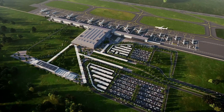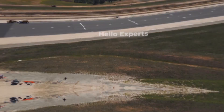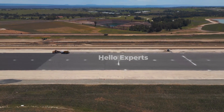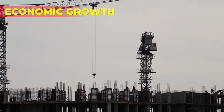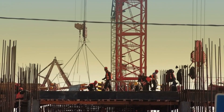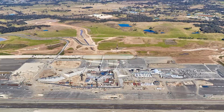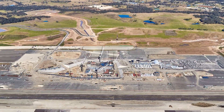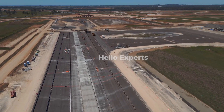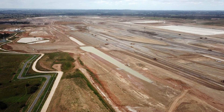The Western Sydney International Airport is expected to bring several benefits to the region, including economic growth. The airport is expected to create around 28,000 direct and indirect jobs during construction and operation, and generate up to $15.6 billion in economic activity by 2050. This will provide a significant boost to the economy of Western Sydney, which has traditionally lagged behind other areas of the city.